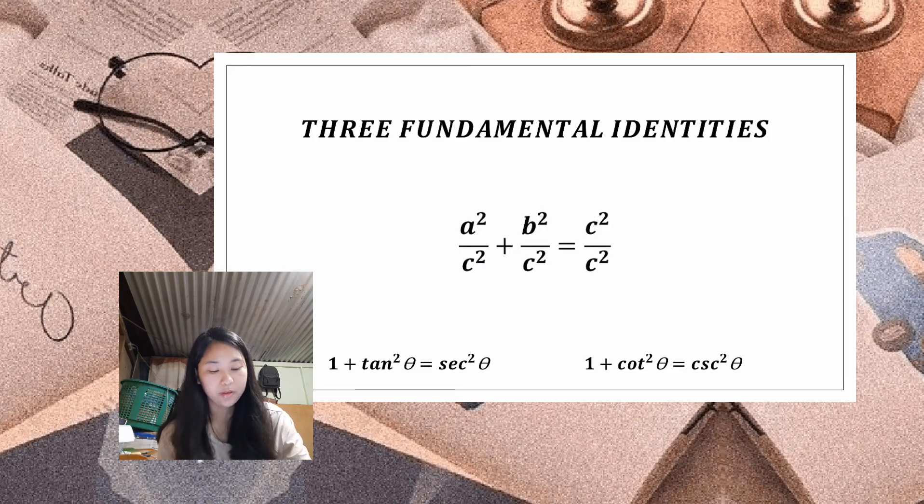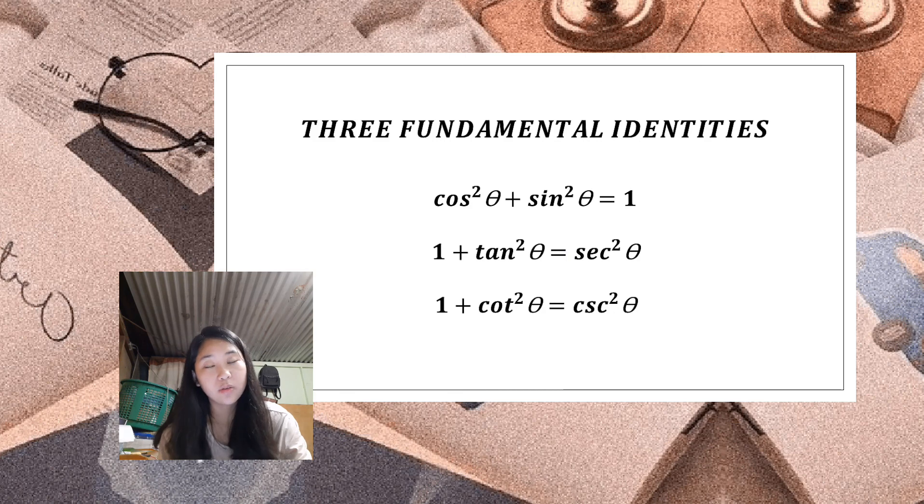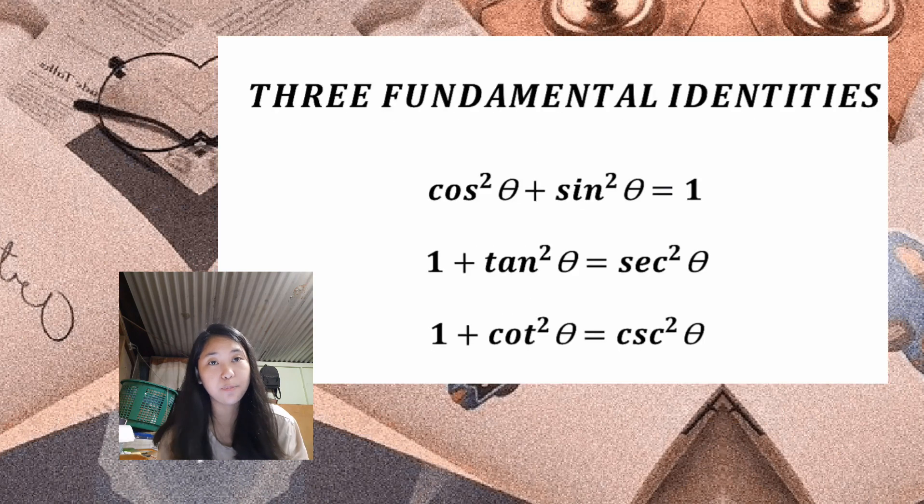Finally, we divide each term by c squared. a over c is adjacent over hypotenuse — the cosine function — and b over c is opposite over hypotenuse — the sine function — while c over c cancels out to 1. Simplifying, we get: cos squared theta plus sin squared theta equals 1. There you have it — the three fundamental Pythagorean identities.